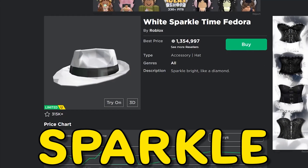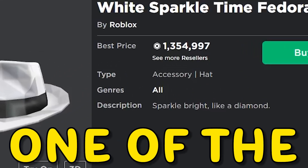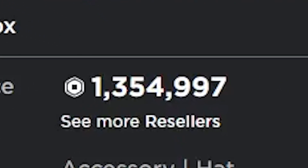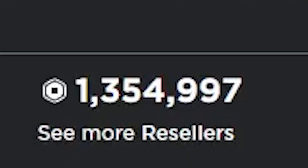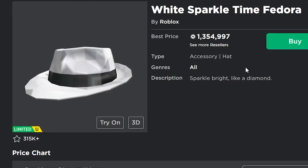What's up guys? The White Sparkle Time Fedora is one of the best looking items on Roblox, and is also one of the most expensive. It's currently selling for 1,354,997 Robux, which is just an absolutely crazy number. But instead of paying that crazy price, I was able to get this item for only 100,000 Robux.